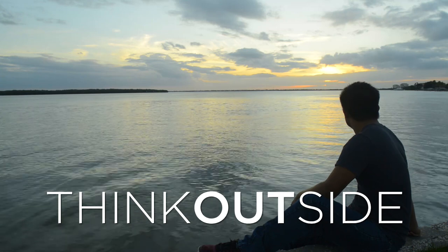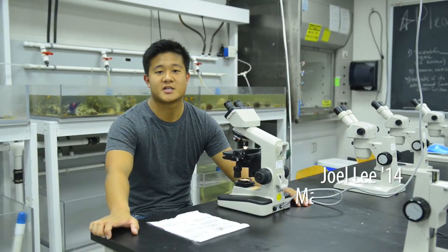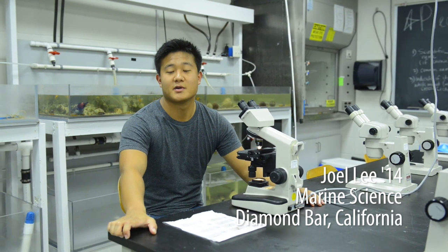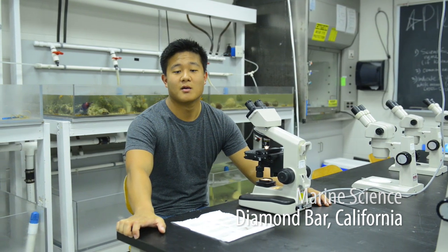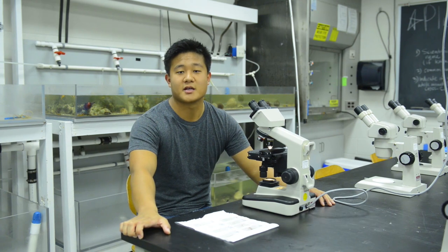My name is Joel. I'm a junior at Eckerd College. I'm a marine science major double minoring in chemistry and psychology, and my favorite building on campus is the Galbraith Marine Science Lab. It is the building we're actually in right now. It's my favorite building just because it gives me what I want for my major looking into college.